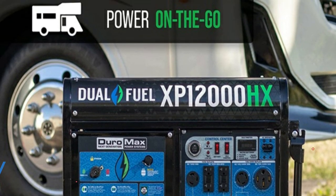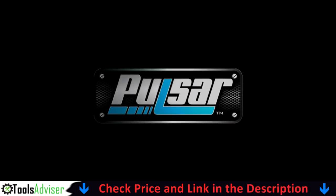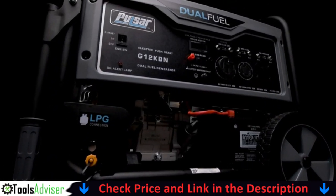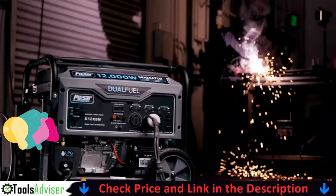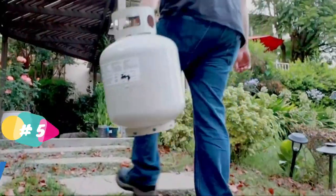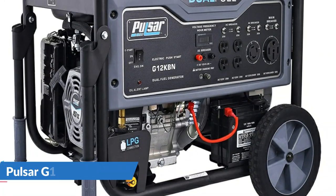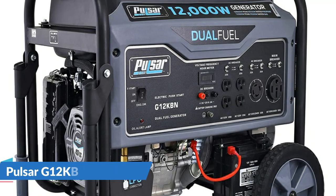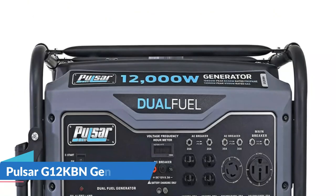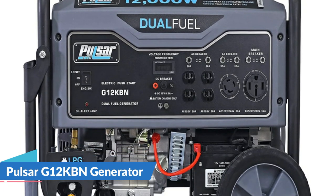Built using a powerful 460cc OHV DuroMax engine with all copper windings designed to make your generator last for years. Last in our best 12,000 watt generator list is the Pulsar G12KBN portable generator. With an ideal handle and perfectly crafted wheels it easily passes the portability test. The generator is powered by a 457cc engine producing 12,000 peak watts and 9,500 running watts on gasoline, and 10,800 peak watts and 8,550 running watts when using propane, given that it is a dual fuel model.